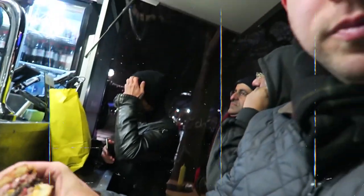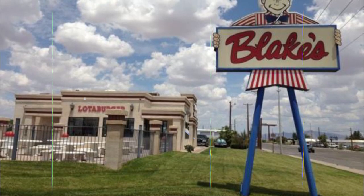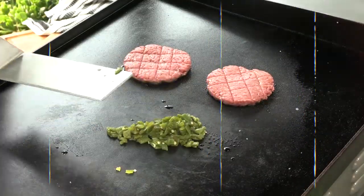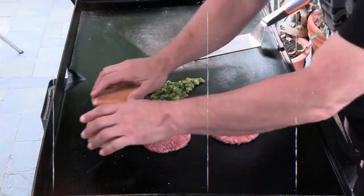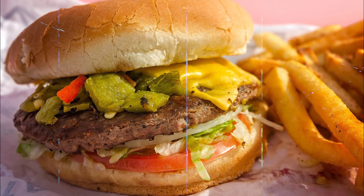Forget about assembly line burgers — each patty is made to order, ensuring that every bite is piping hot and bursting with flavor. They don't mess around with corporate label creations here. These burgers are all about authentic taste and a touch of New Mexican magic, thanks to their signature green or red chili condiments.